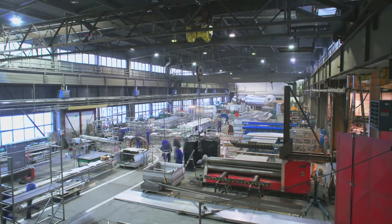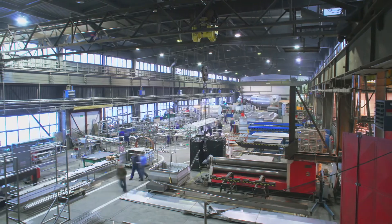TechLynx's industry-leading print automation solution, Sentinel, allows you to automatically print labels out of any business application to print faster, save time, and operate more efficiently. With Sentinel you can trigger label printing directly out of a business system like an ERP system or a WMS system in a variety of different ways.